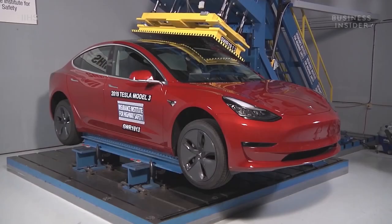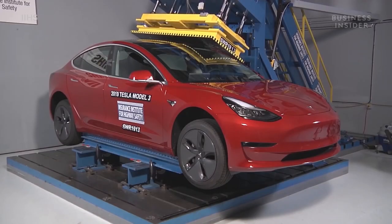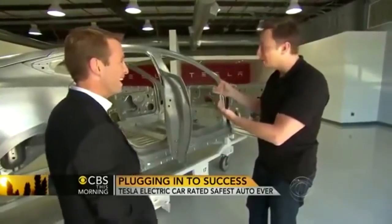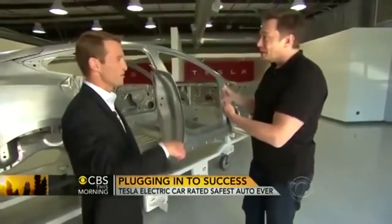When we did the roof crush test, it got to four times the weight of the car, and then the machine broke. The thing that's supposed to crush the car broke instead of the car. That's when you know your car is tough.